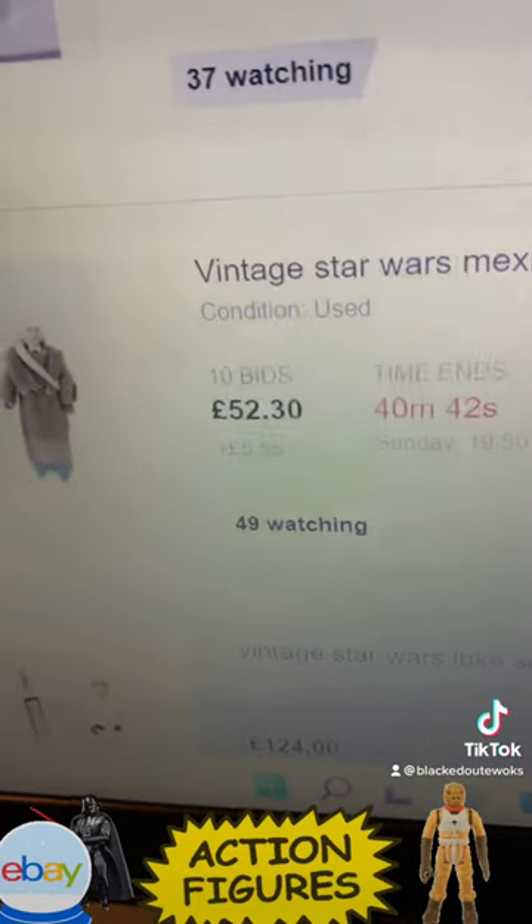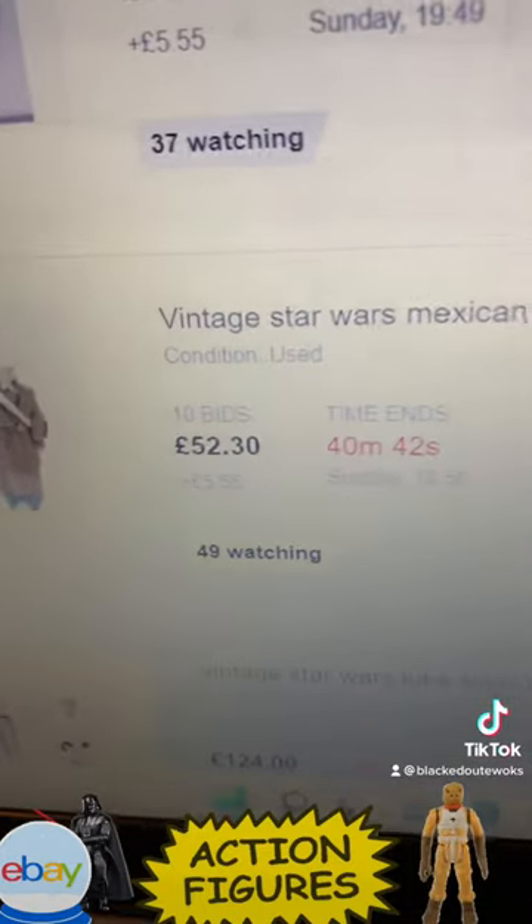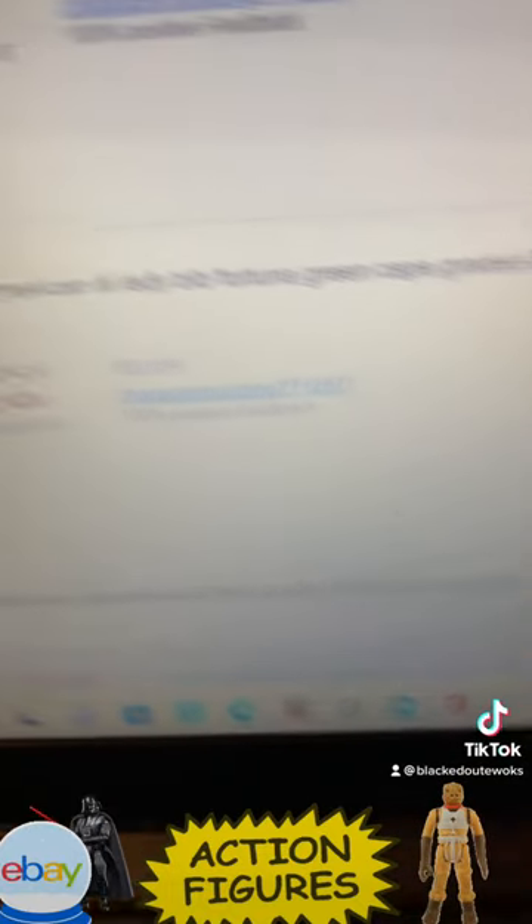We've got a Lily Leather — I think this is a Lily Leather, yep — Bib Fortuna green cape. I've got this one. This one is 52 pounds 30 with 40 minutes to go, graded 80.